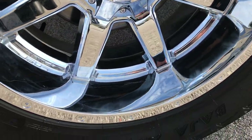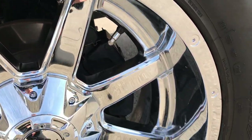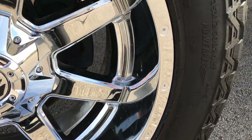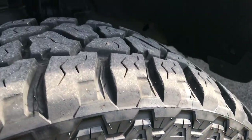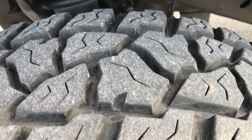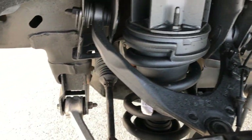This truck has 20 inch fuel chromed alloy rims that are in absolutely perfect condition and it has Mickey Thompson Baja ATZ 35 x 12.5 R20 tires. These tires look like they have probably about 80% of the tread left. You can see the frame and underbody is very clean on this truck.